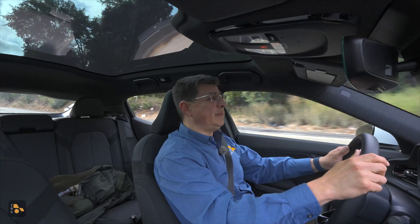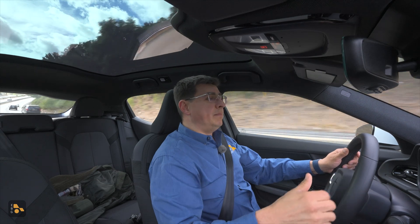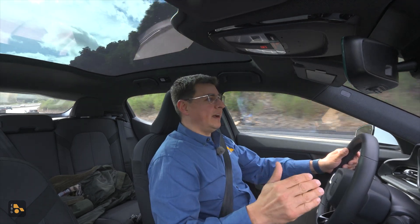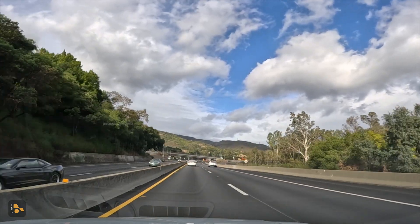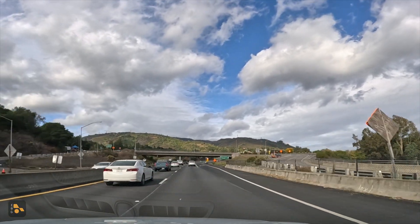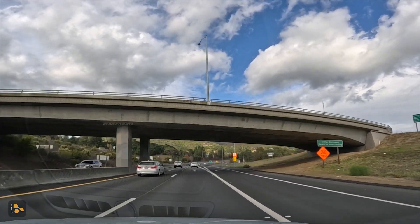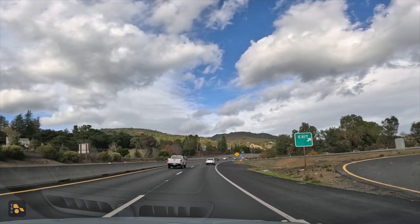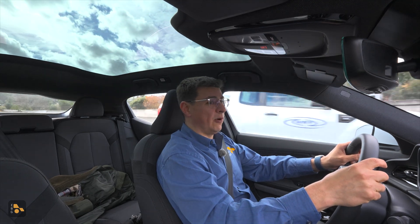We've descended a reasonable portion of this mountain pass already, and the fuel efficiency numbers are definitely improving. By the time we made it to the top, the average was around 1.8 to 1.9 miles per kilowatt hour — it definitely takes a lot of energy to get a 4,000-pound EV up the hill. I'm going to move over a bit because we're trying to keep speeds as consistent as possible for repeatable results.